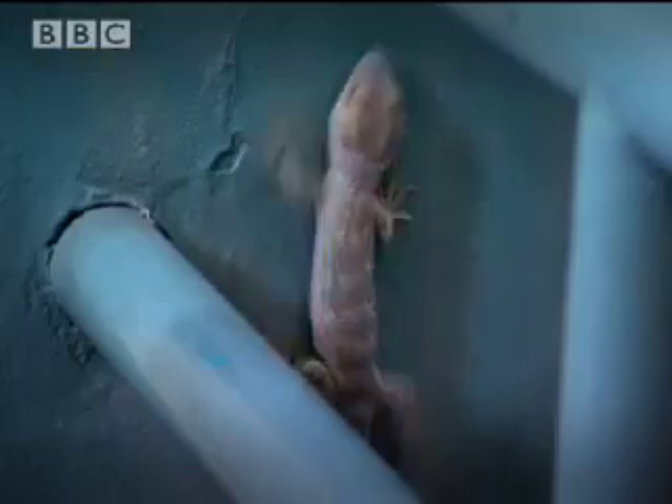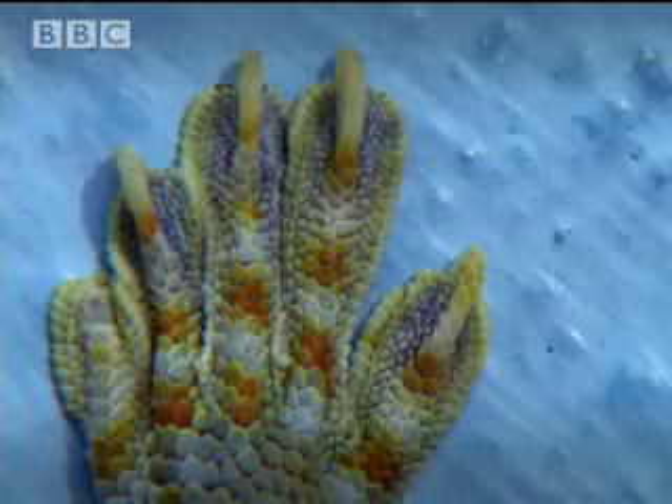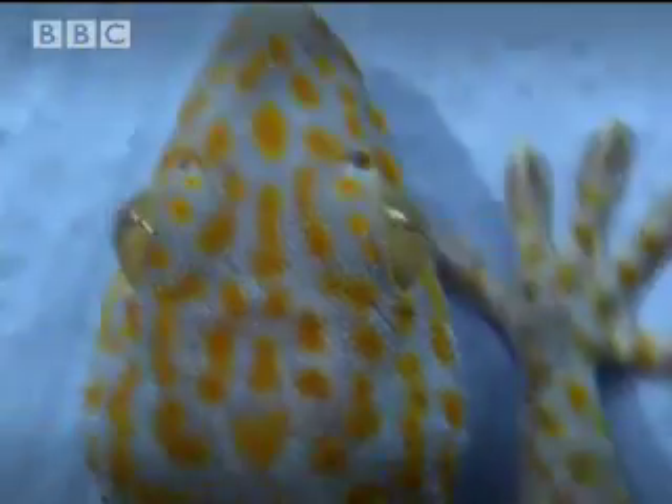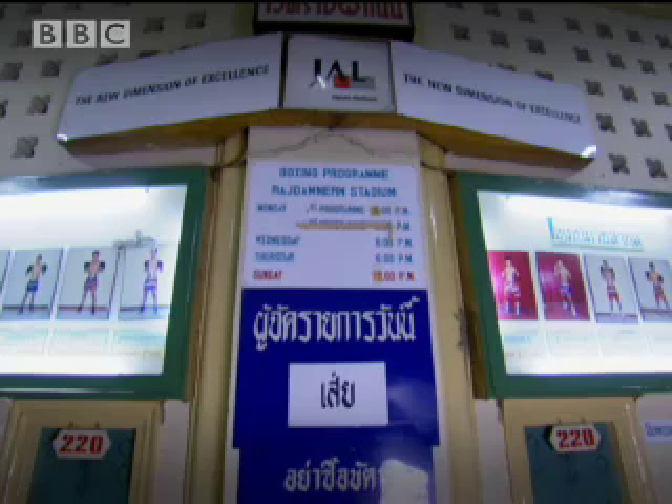Geckos don't attract much attention, but speculation as to how they stick has mostly come from watching geckos taking walls in their stride. The smoothest plaster is not really smooth when viewed close up under an electron microscope. Could these tiny bumps rub against the gecko's textured soles to make a friction hold? This, after all, is what stops trainers from slipping at the gym. But no-one can make trainers grip upside down.